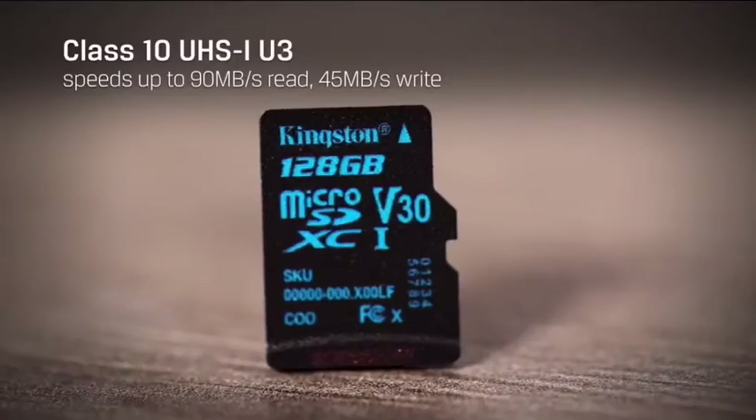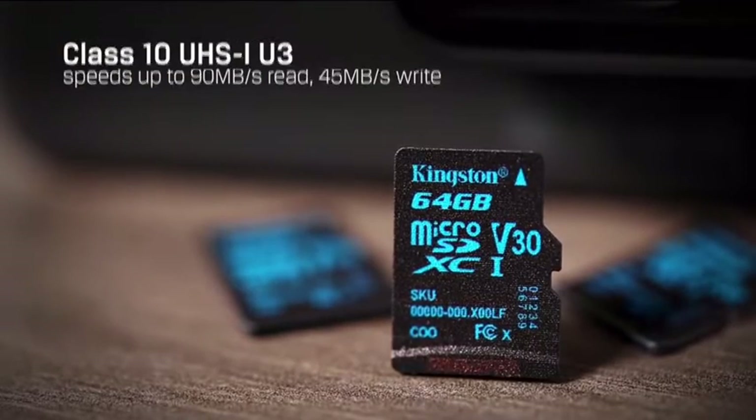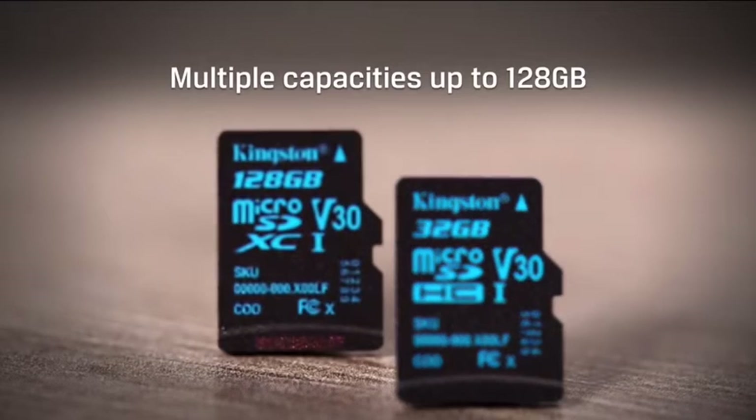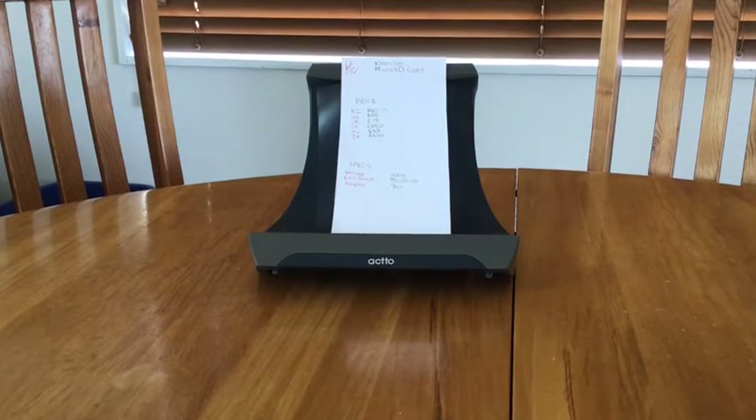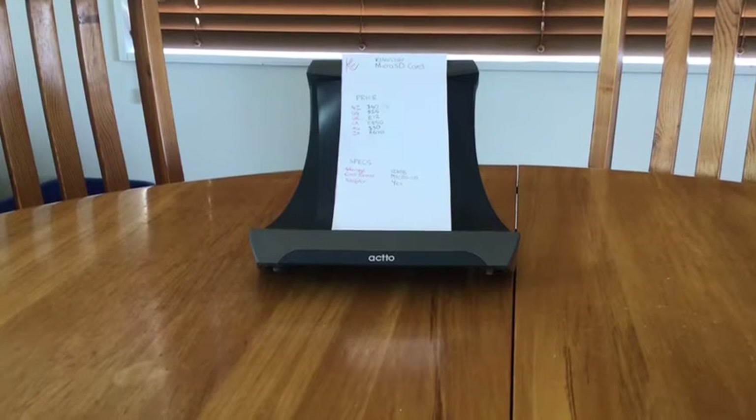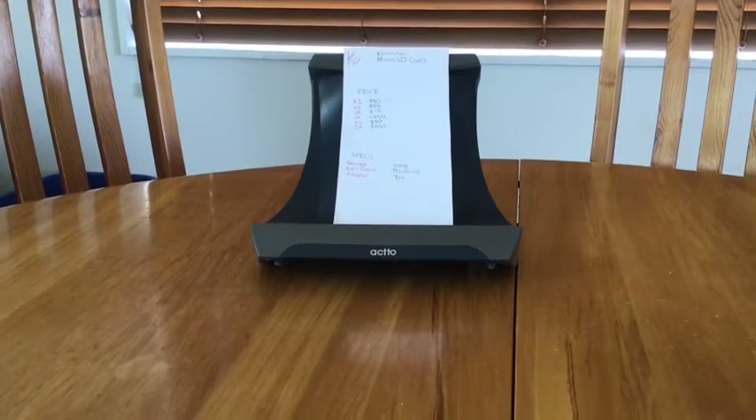It comes with an adapter, which is great if you want to transfer photos from your phone — just plug the adapter into your laptop and you've got a nice portable storage device.